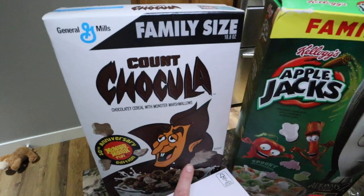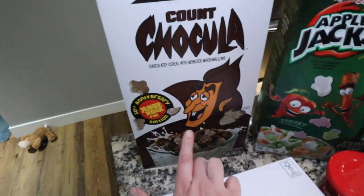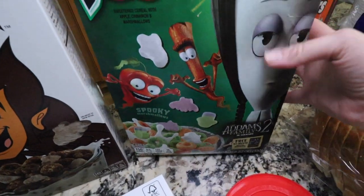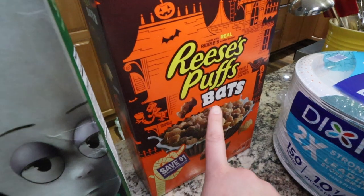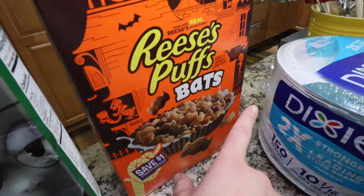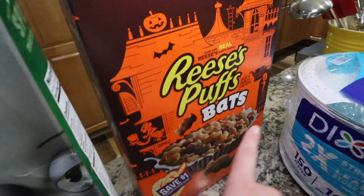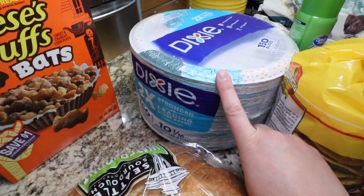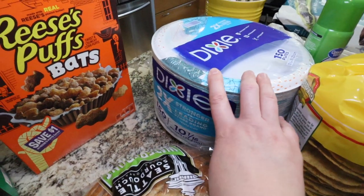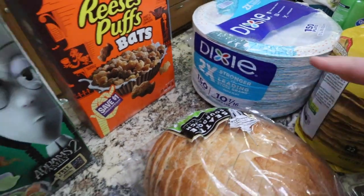I grabbed a few cereals — they're all Halloween versions. There's Count Chocula, Apple Jacks with little marshmallow bats and Frankensteins, and then Reese's Puff bats as well. My only son likes the Reese's Puffs so much, he always begs for them. The Dixie plates — I grabbed a super big thing of them because we go through them pretty quickly with five of us, so I grabbed a big thing to restock.